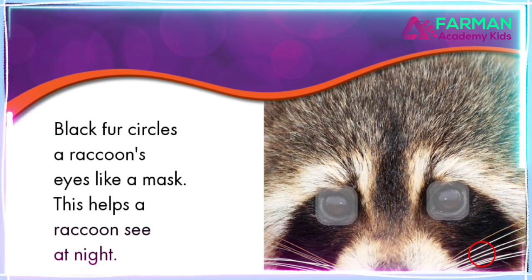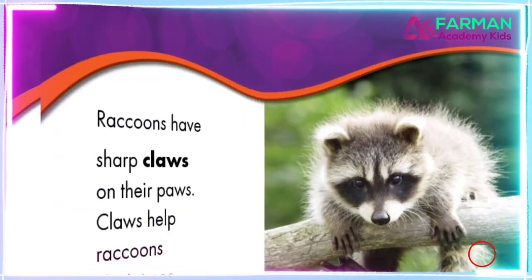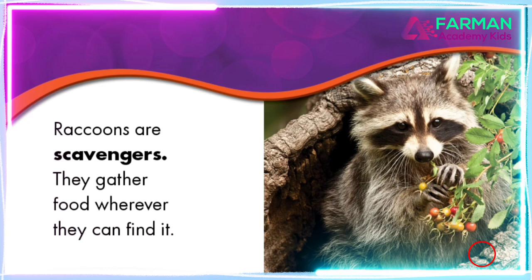Thanks for reading with me. Today, we're going to read about hedgehogs. Hedgehog starts with the letter H.